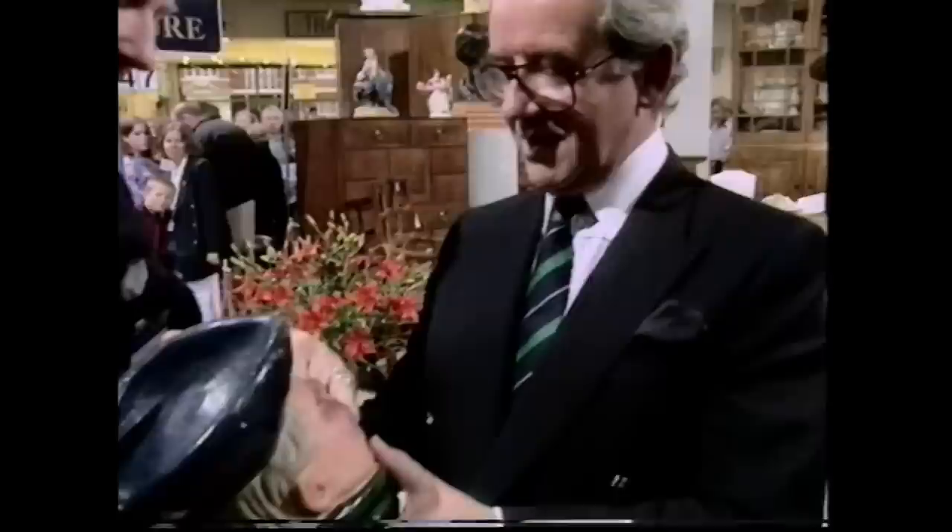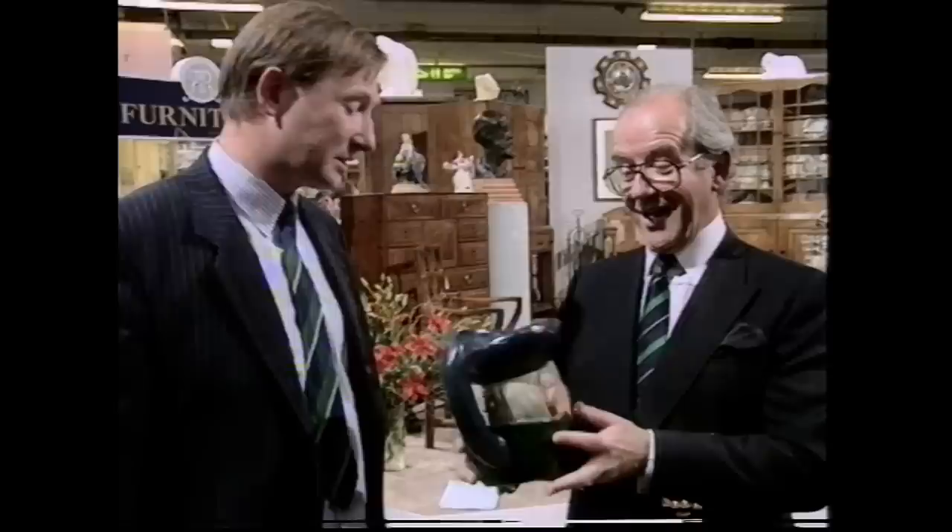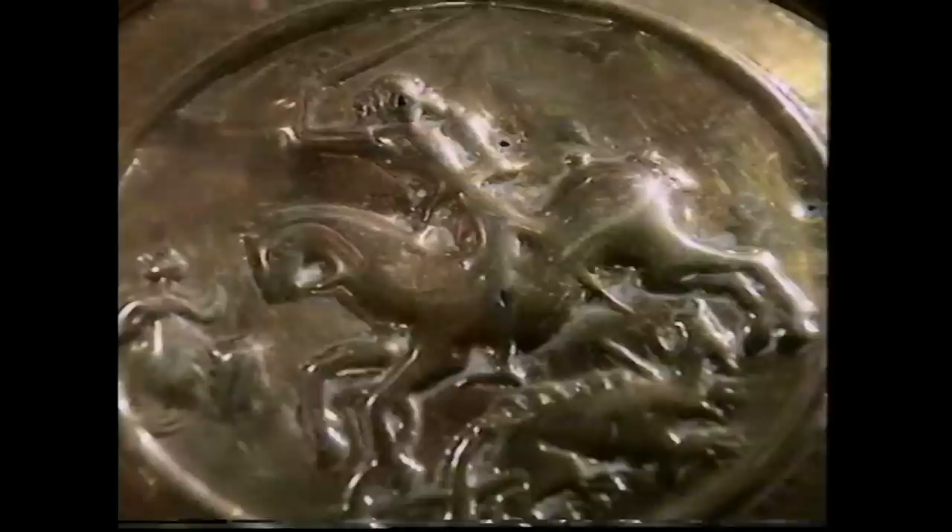What a wonderful ventriloquist jug - made of papier-mâché with a leather mouth that goes up and down. The expert has never seen one like it before, and thinks it must be worth a few hundred pounds.